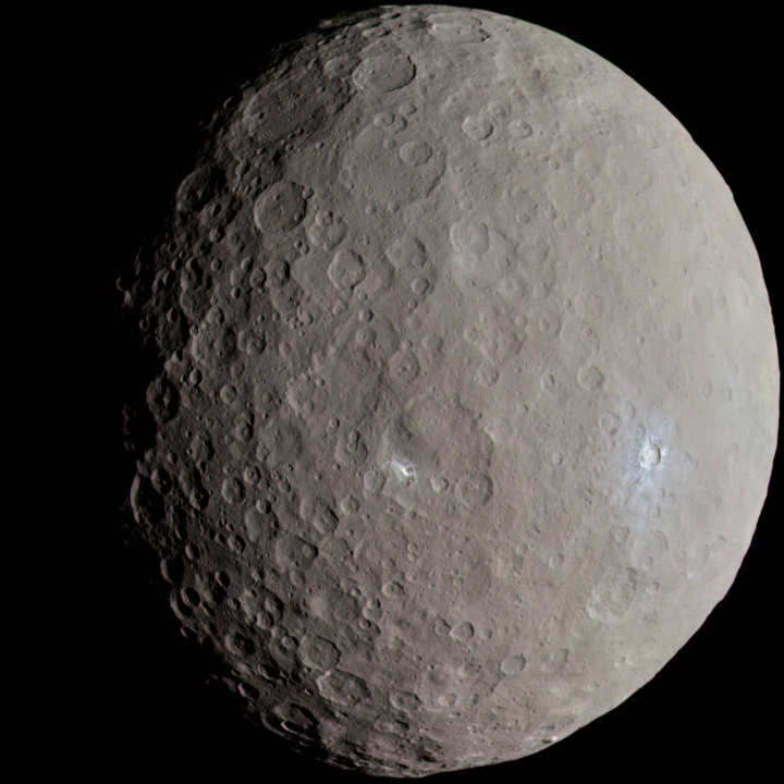455502 2003-UZ413 is locked in a 2:3 resonance with Neptune, which means that when it makes two revolutions around the Sun, Neptune makes exactly three. The object rotates very fast.